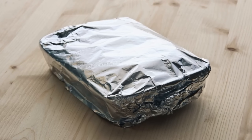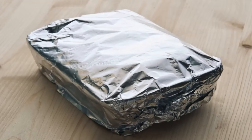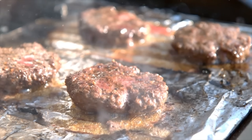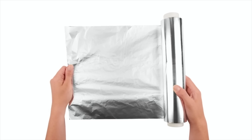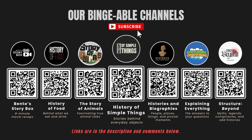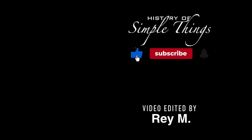Now go forth and wrap, roast, and experiment with aluminum foil like a pro. Thank you for watching. If you have suggestions for our next video, feel free to share them in the comments below — we'll be sure to give you an acknowledgement for your contribution. If you enjoyed this video, please check out our other bingeable channels. Thank you for joining us on this journey through the history of simple things. Don't forget to like, subscribe, and stay tuned for more stories woven through the smallest details.